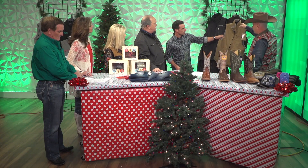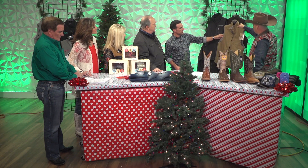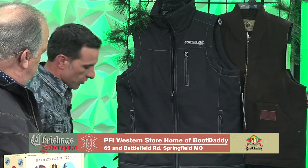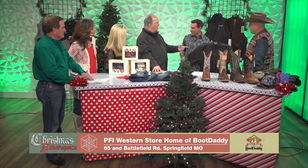We also have the sherpa-lined one at $49.99 — that's a good one. And then we've got our Rancher jacket.